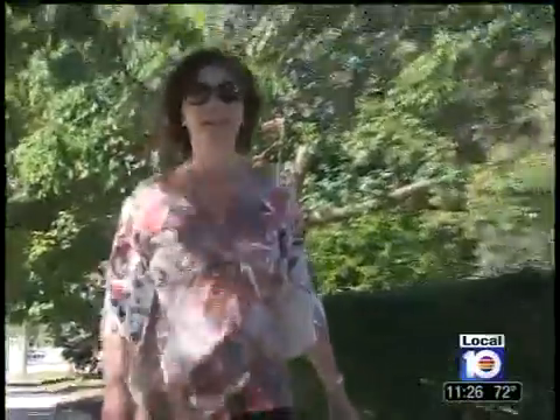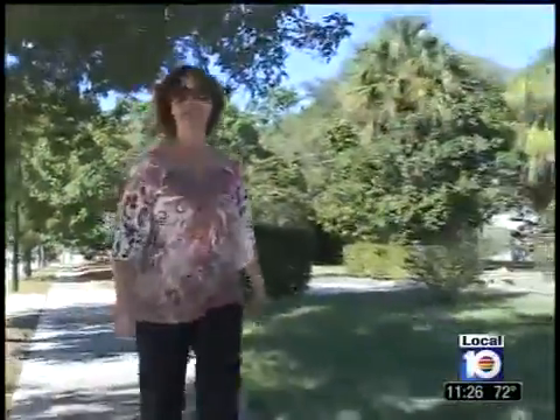Years of too much fun in the South Florida sun left Karen Primock with a common facial skin problem. "The time I hit 50 I'm like, oh my gosh, veins."